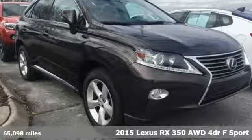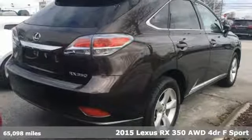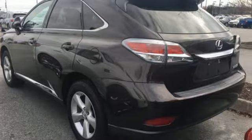Here's a 2015 Lexus RX 350. This RX 350 is sophistication sharpened and luxury transformed. The untamed elegance will take you away.